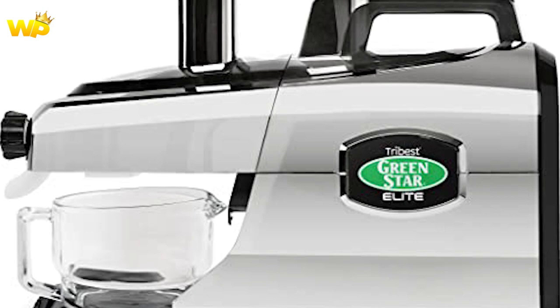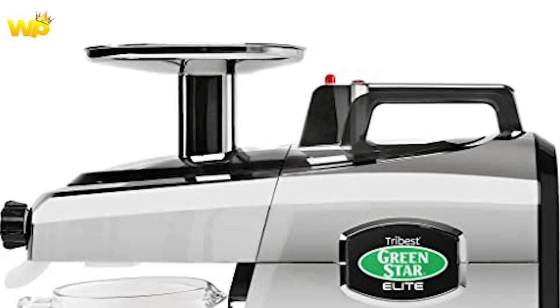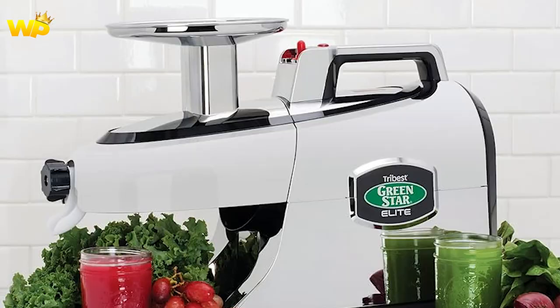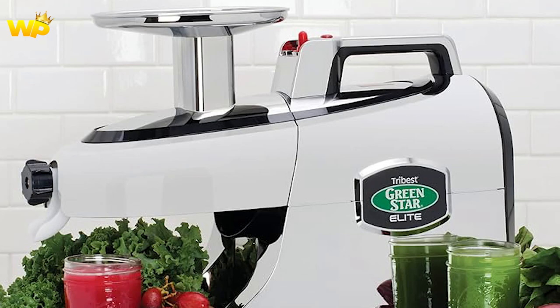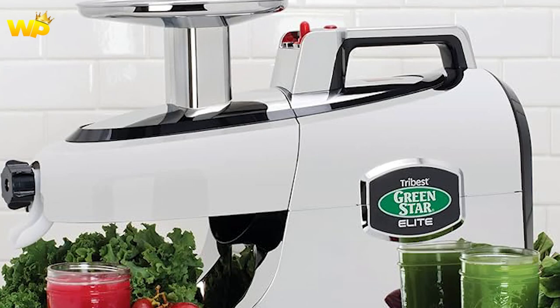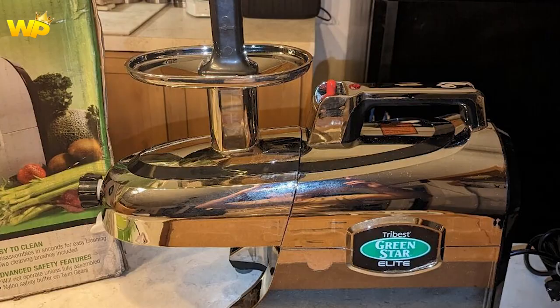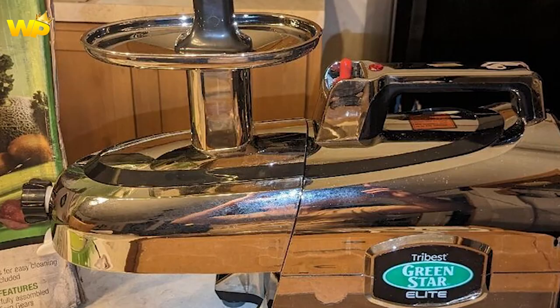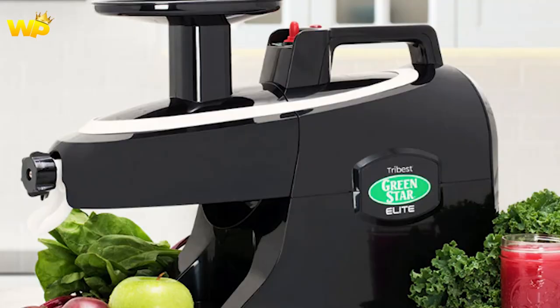The Tribest GSC 5050 Green Star Elite is a top-of-the-line cold-pressed juicer that offers exceptional performance and versatility. With its complete masticating system, it ensures maximum extraction of nutrients from fruits and vegetables, producing high-quality juice with minimal oxidation. The juicer's twin gears work together to crush and press juice, mimicking the action of human teeth, resulting in a higher juice yield and nutrient retention. The slow 110 rpm speed prevents heat buildup and oxidation, preserving the enzymes and nutrients in the juice.